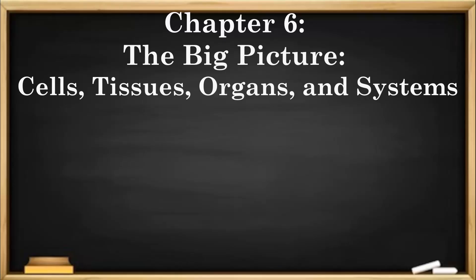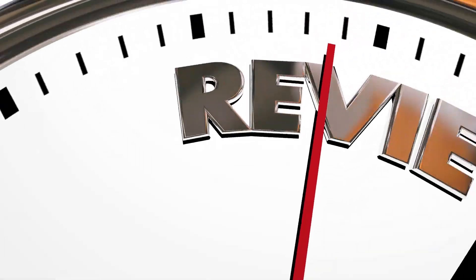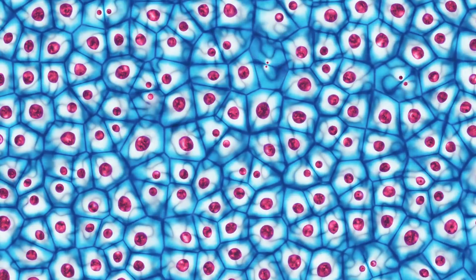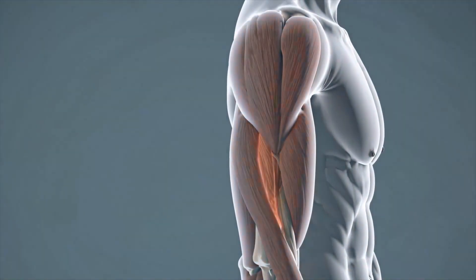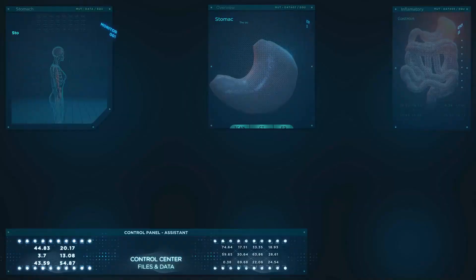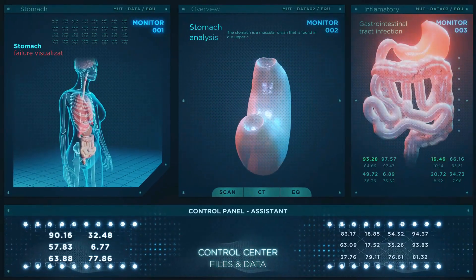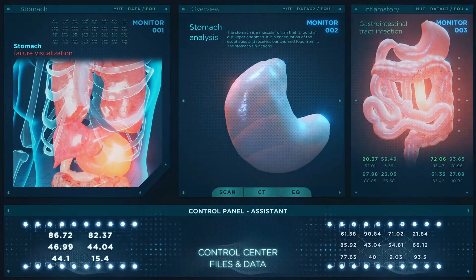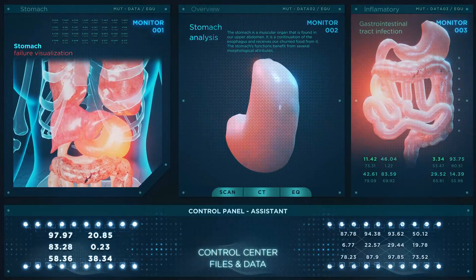Chapter 6: The Big Picture — Cells, Tissues, Organs, and Systems. Now, we can put everything together. Your body is made of cells, which form tissues. Tissues come together to make organs, and organs work together in systems. These systems rely on each other to help you stay healthy and do all the things you love to do, like running, eating, breathing, and thinking.